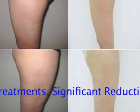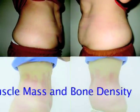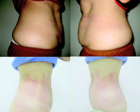This is another subject who received 14 treatments, resulting in a significant reduction of body fat and visceral fat, and a significant increase in muscle mass.